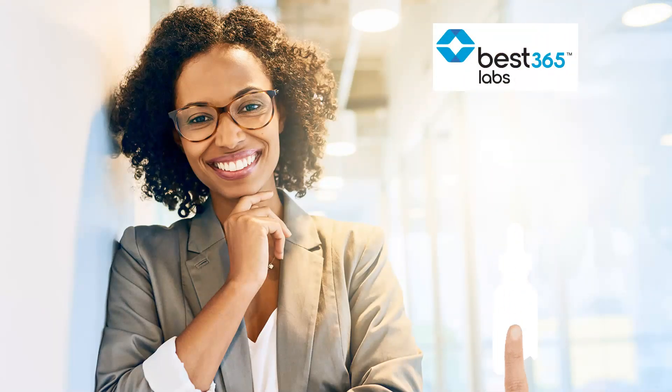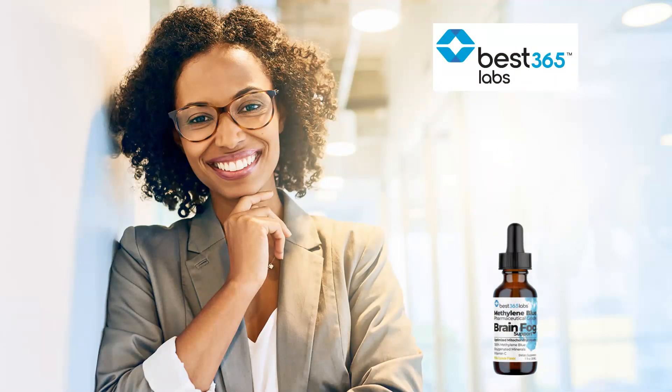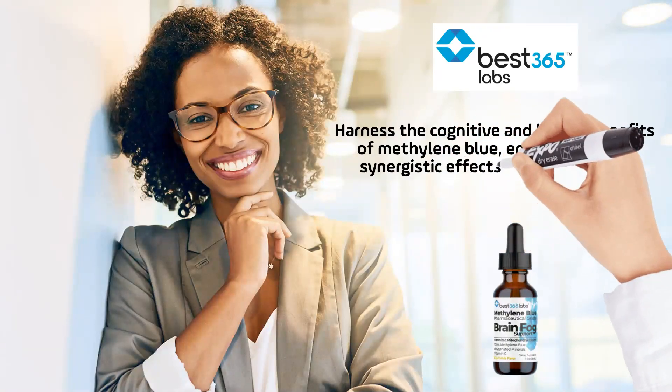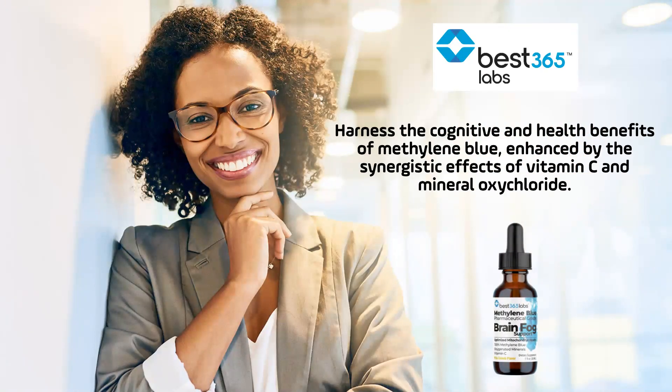These features make Best 365 Labs' methylene blue liquid drops a compelling option for individuals looking to harness the cognitive and health benefits of methylene blue, enhanced by the synergistic effects of vitamin C and mineral oxychloride. Why take just methylene blue when you can get so much more for an incredible price?